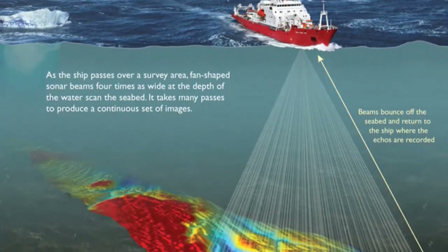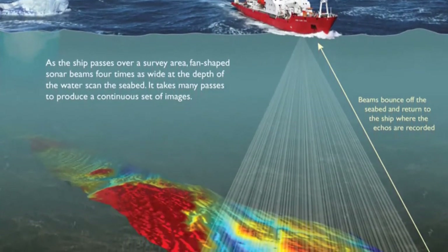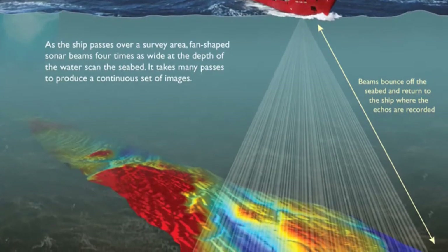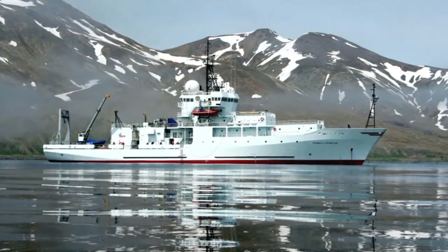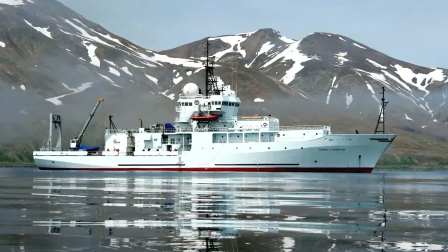When a ship uses multi-beam sonar to make a map of a section of seafloor, it travels through the area in a regularly spaced back-and-forth pattern. Furthermore, these systems can collect bathymetric data of such high resolution that they can distinguish depths that differ by less than a meter.